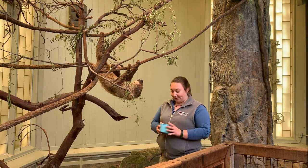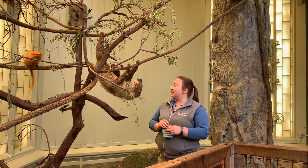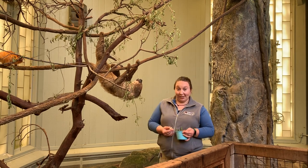But that's also an adaptation that helps them to survive, because they will stay in one place and blend into their environment, and not be as susceptible as some other animals to predation.